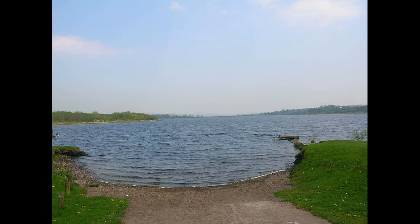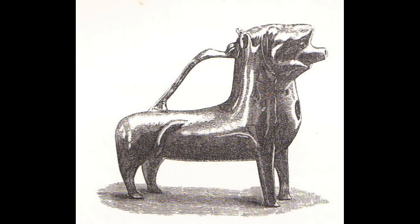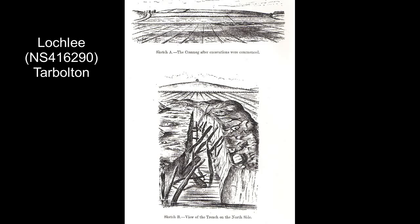Most crannogs were discovered when the lochs were drained. However, the Cabernia Loch crannog was forced to the surface by the weight of slag from ironworks being dumped into the loch. This put pressure on the detritus at the bottom and fully forced the crannog to the surface. A dug-out canoe was found here, and rather oddly, a medieval wine vessel known as a ewer, shaped like a lion, was found within it.